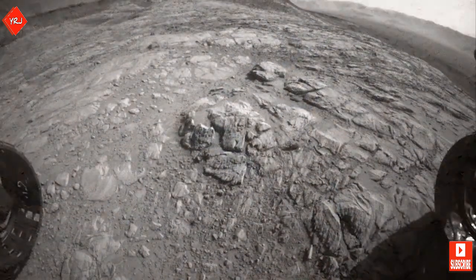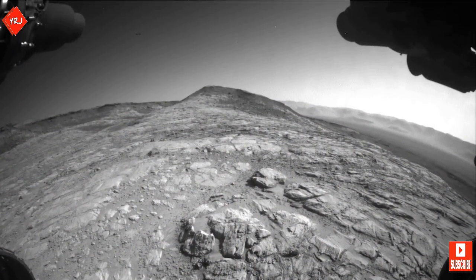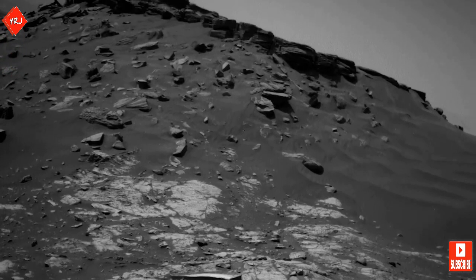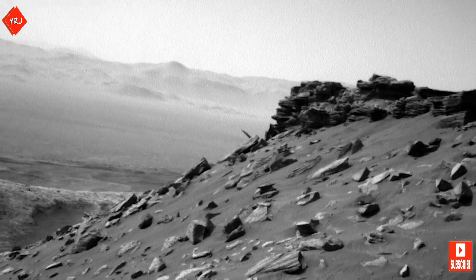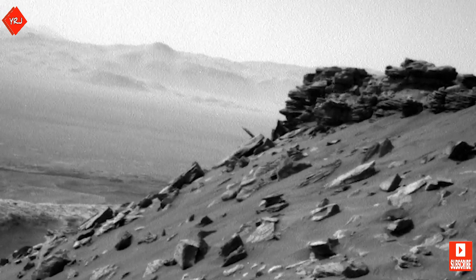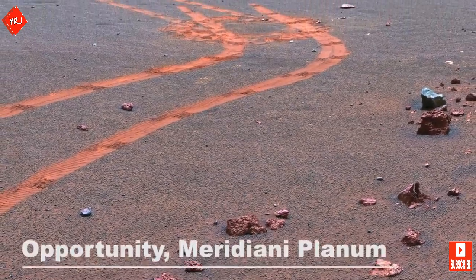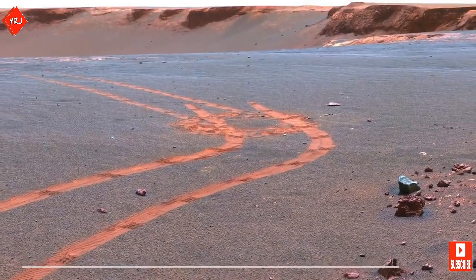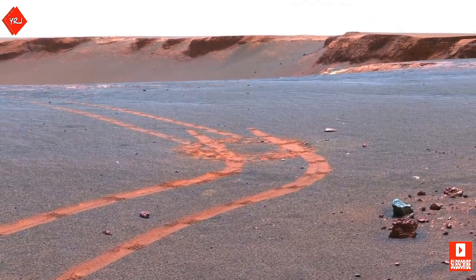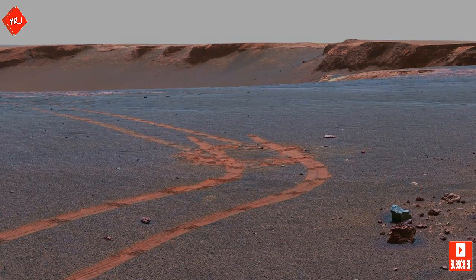At the time of making this video, Curiosity is still climbing Mount Sharp, now heading towards an area known as Western Butte. Curiosity's journey is still ongoing as of 2020, but it's not the only story of exploration on Mars. Curiosity's older sibling, Opportunity, stopped contacting NASA in 2018 after sending one last spooky message. The last message NASA received from Opportunity was: 'My battery is low and it's getting dark.' Click here to find out what happened to Opportunity on Mars.